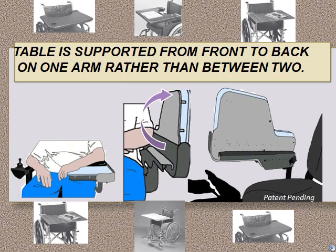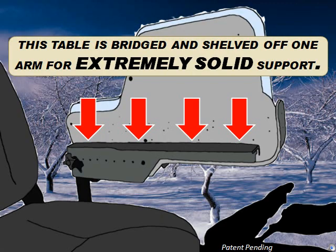When you look at wheelchair tables available on the market today, you will see the same thing: a working surface mounted to both arms of the chair. With a stable table, you achieve that same stability while having the convenience of a table that can fold up and out of the way when needed. This table is bridged and shelved off of one arm for extremely solid support.